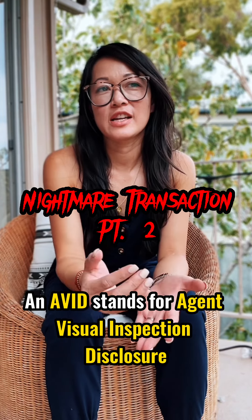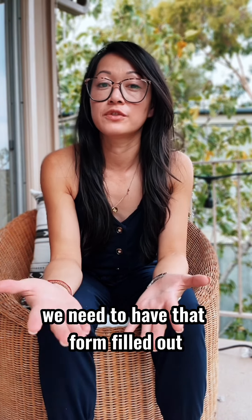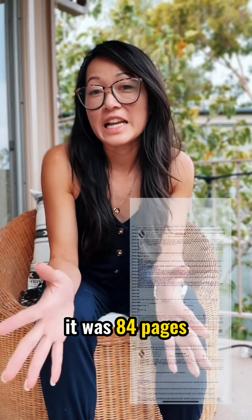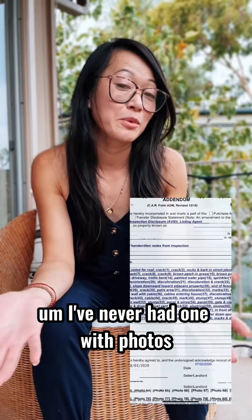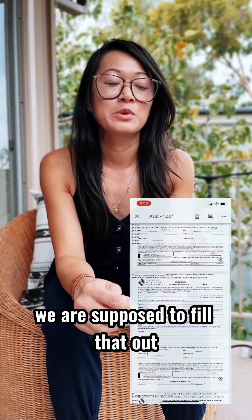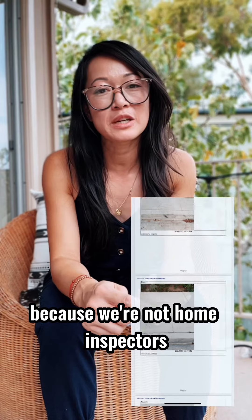AVID stands for Agent Visual Inspection Disclosure. In the state of California, we need to have that form filled out. It's typically four pages — this one was 84 pages. It was like a crime scene report. When I was reading through it, he had incorporated photos. I've never had one with photos. We are supposed to fill that out kind of broadly for our protection because we're not home inspectors.